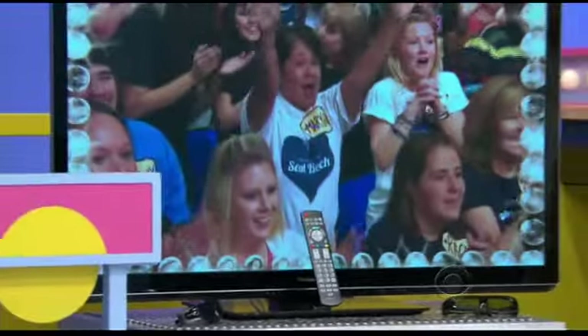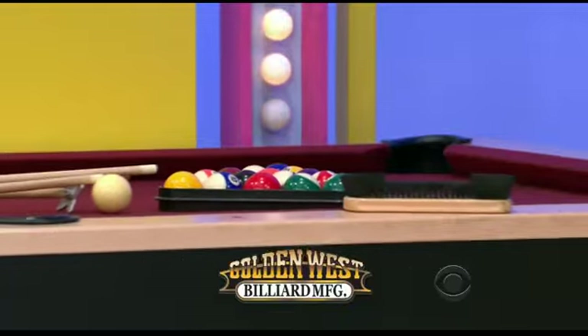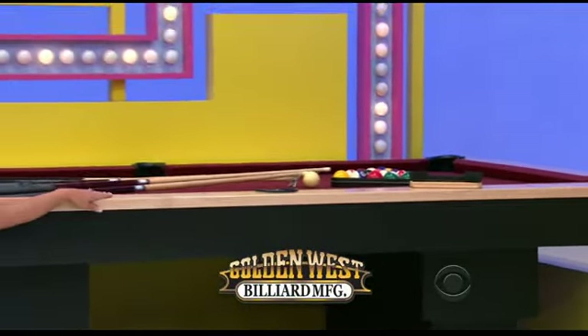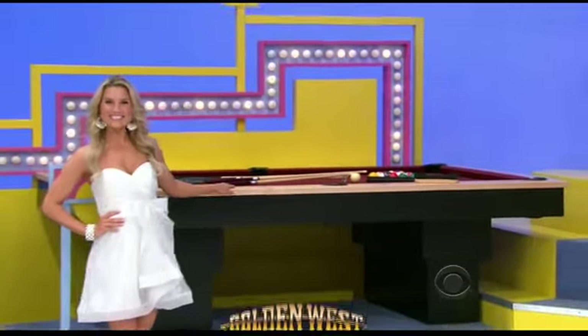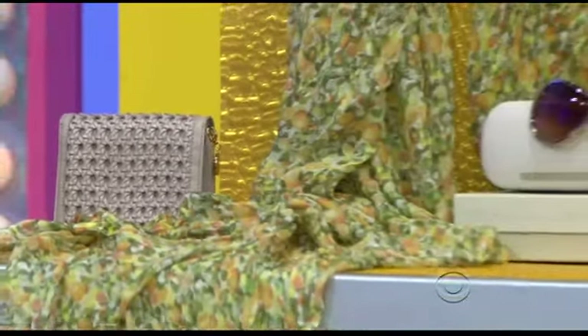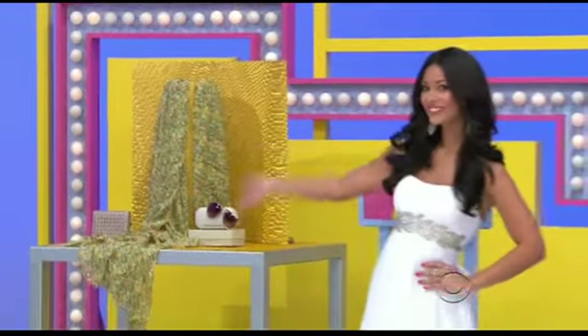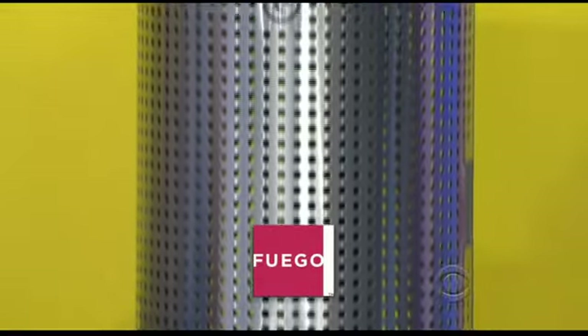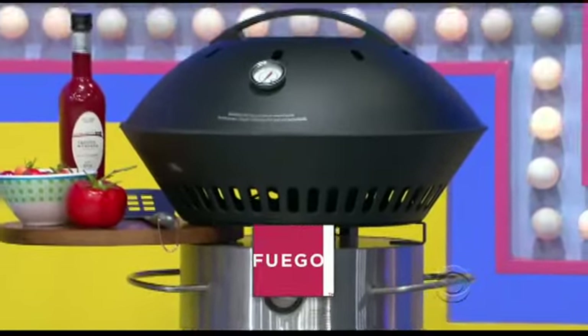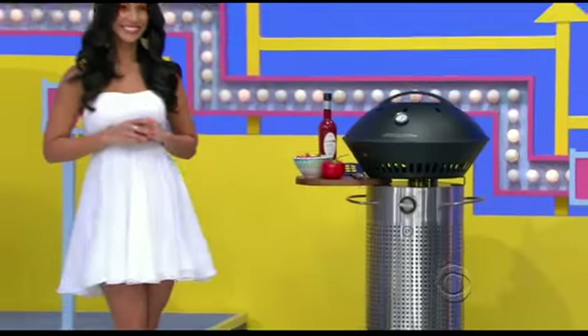First, this 50-inch 3D Plasma HDTV comes Wi-Fi ready. It features a simple-to-use, content-rich internet suite and includes two pairs of 3D glasses. Second, this Morrison pool table from Golden West Billiards combines solid construction with a unique, modern design. Accessory package included. Third, upgrade your wardrobe with this three-piece accessory collection from Stella McCartney, including a silk blend scarf, zip wallet, and classic sunglasses. And finally, the sleek Element 01 gas grill from Fuego — its dual-zone burners allow for indirect heat or standard grilling. No charcoal required.